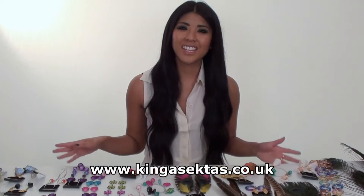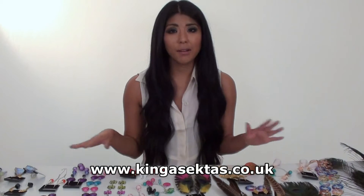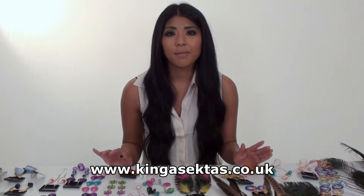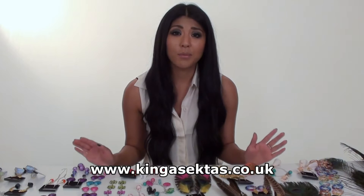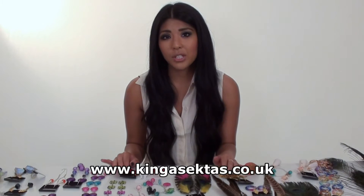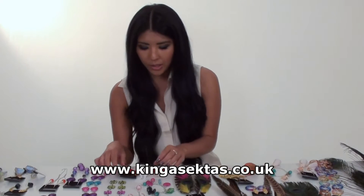Hi and welcome to Kinga Sektas Boutique. As you can see we've got a variety of jewellery here that Kinga's made herself, all handmade. My name is Kirsty and I'm the presenter for Kinga Sektas Boutique. I'm just going to take you through the jewellery that I like and show you the variety of jewellery that we've got.